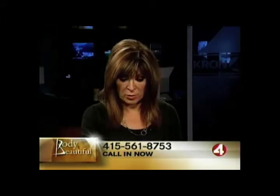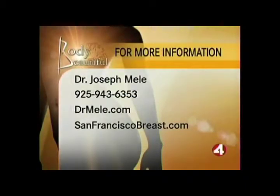The doctor brought some photographs, so we'll be able to see exactly what we're talking about. After a quick break, for more information about Dr. Mele, you can call him directly at 925-943-6353, or check him out on the web at DrMele.com and also at SanFranciscoBreast.com. We'll be taking your phone calls and showing you before and after pictures when we come back on Body Beautiful.